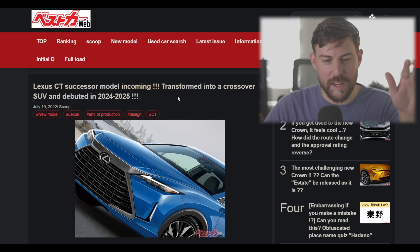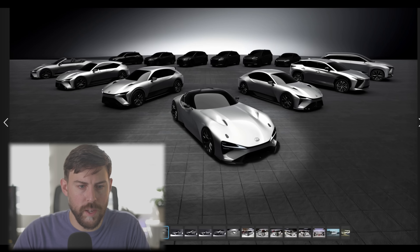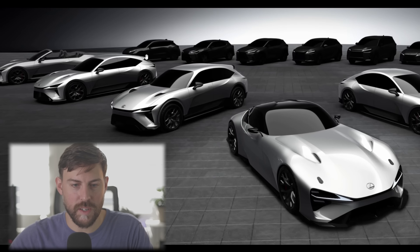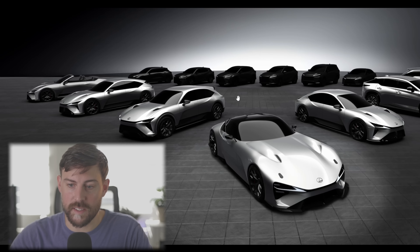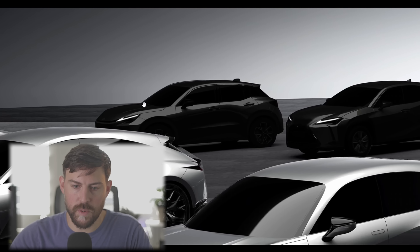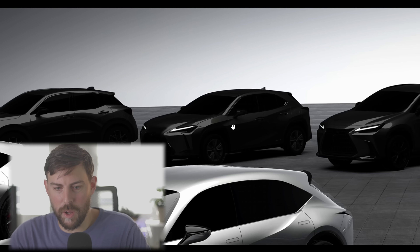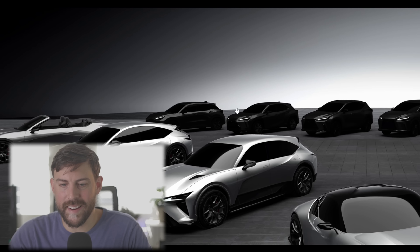I haven't read this yet, so this is all new to me. It's debuting in 2024–2025. We're going to do a quick Zack Morris timeout to figure out what's going on. This vehicle back here was teased essentially in December when they unveiled all these new electric cars. We have this vehicle on the left, which to me is the no-brainer CT replacement.